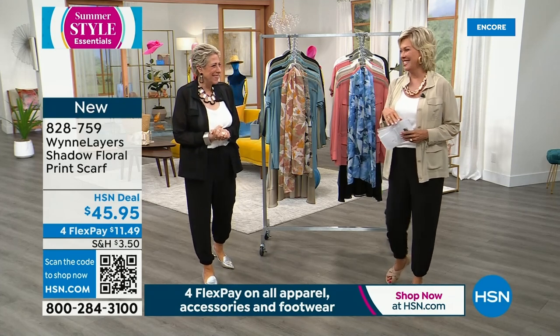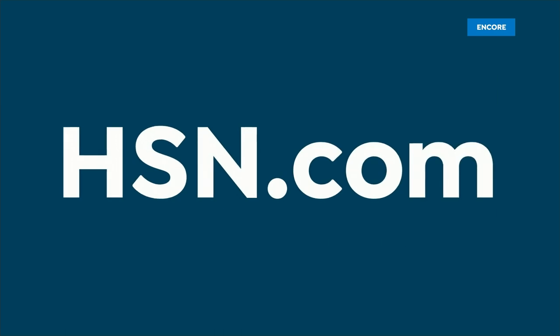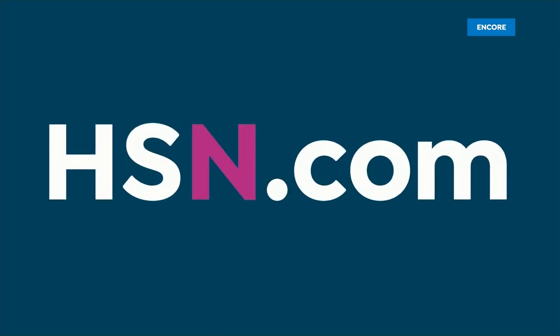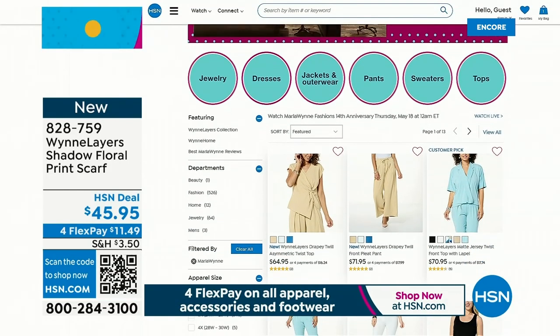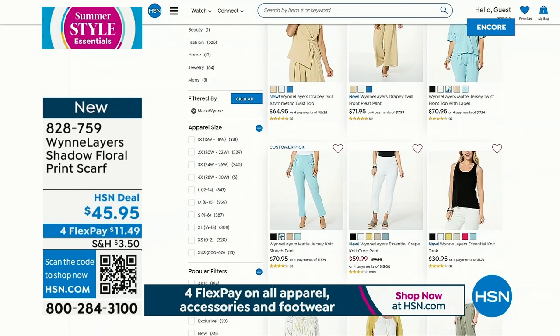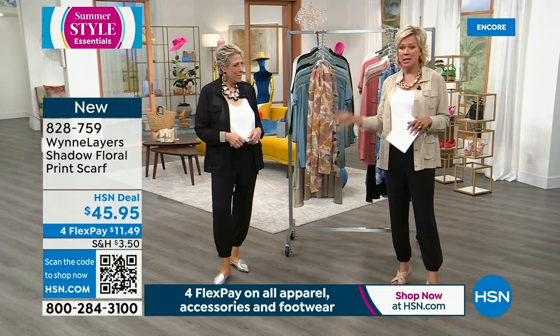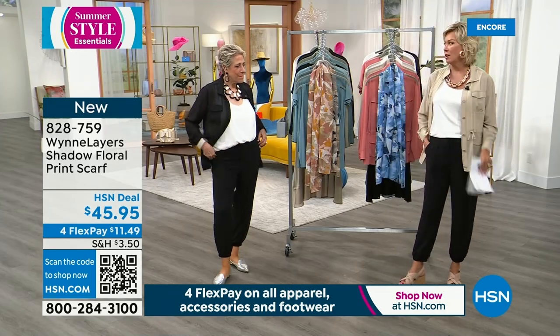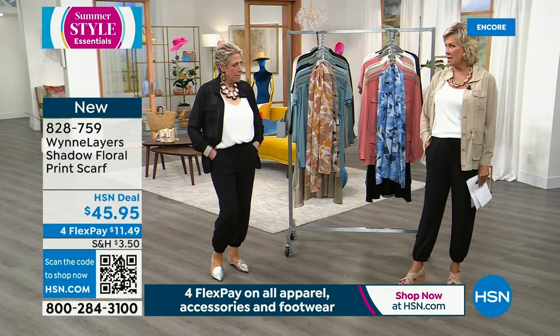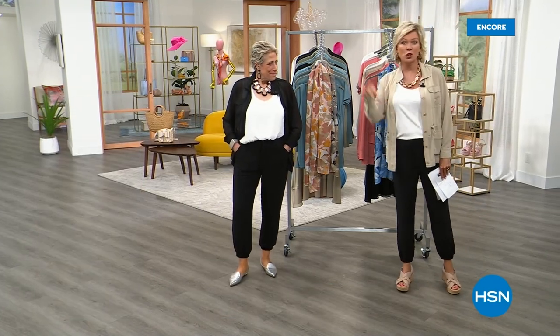When you go to hsn.com, you're going to see so many different ways to coordinate and curate your personal style. We really do want you to make your wish list come to life. Stay with us — whether it's the scarf, the tees, we're going to talk about the jogger pants next. We've got things until 2 a.m.